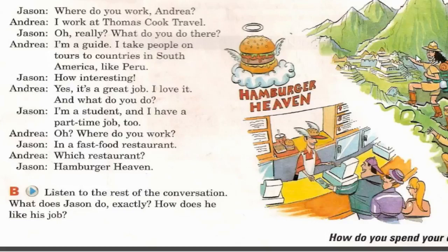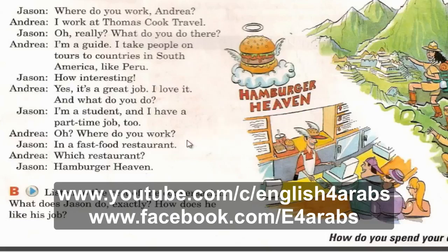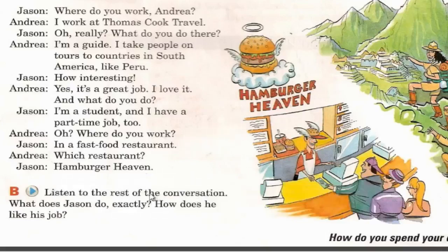'And what do you do?' 'I'm a student and I have a part-time job too.' 'Where do you work?' 'In a fast food restaurant.' 'Which restaurant?' 'Hamburger Heaven.' Andrea works at Thomas Cook Travel as a guide. A guide takes people on tours to countries in South America like Peru. Andrea loves her job.